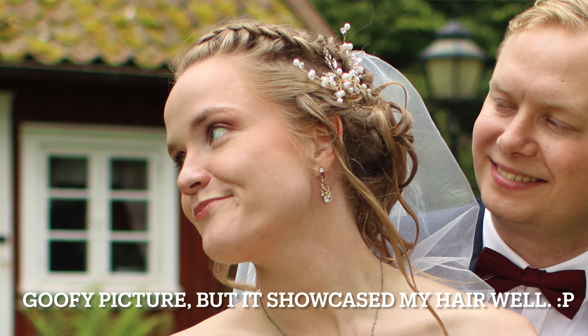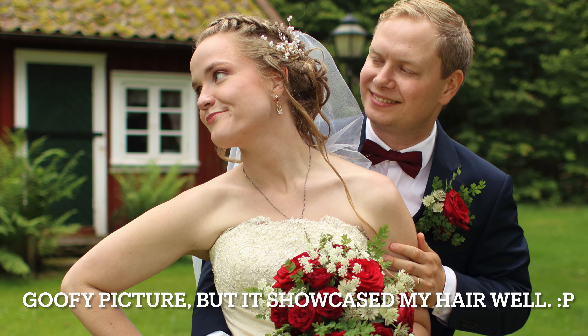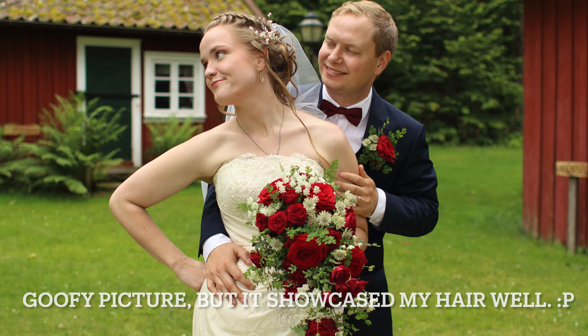Then I bought three Batiste dry shampoos — two big ones and one small one. The small one I bought when I was at a camp and forgot to bring one, and they didn't have the big ones. I bought two big ones because I love them and was running out. Then there are some expensive things I bought for my wedding to prep my hair — my sister did my hair on my wedding day, so I just wanted to get a lot of moisture in.